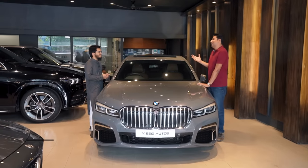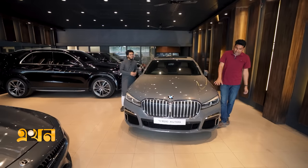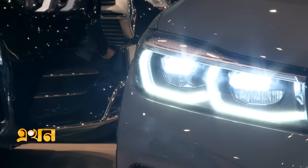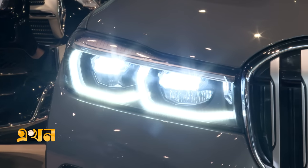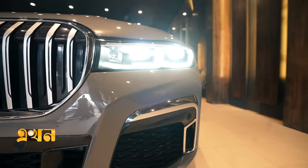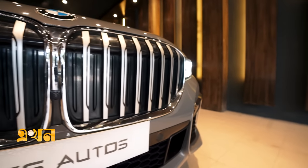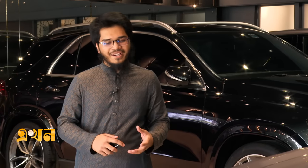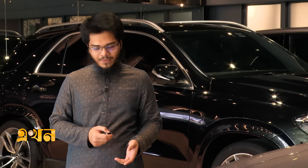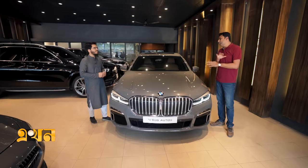Now let's look at the front design. The car has a 24-hour daytime running light with a full LED headlight setup. It's a very good-looking front — very attractive and distinctive in its design. The LED headlights and the daytime running lights give it an ultimate, premium look.